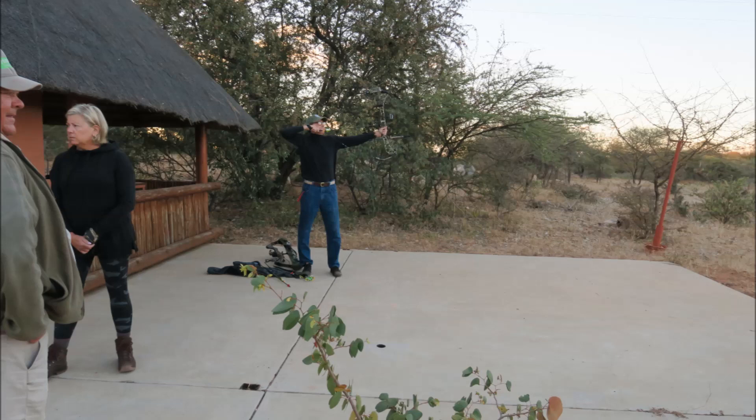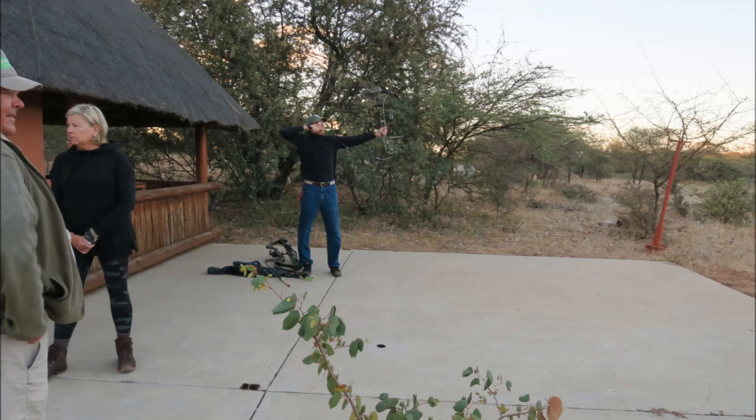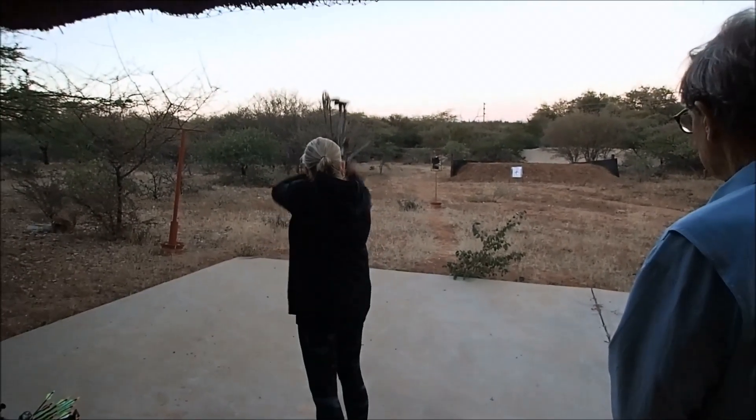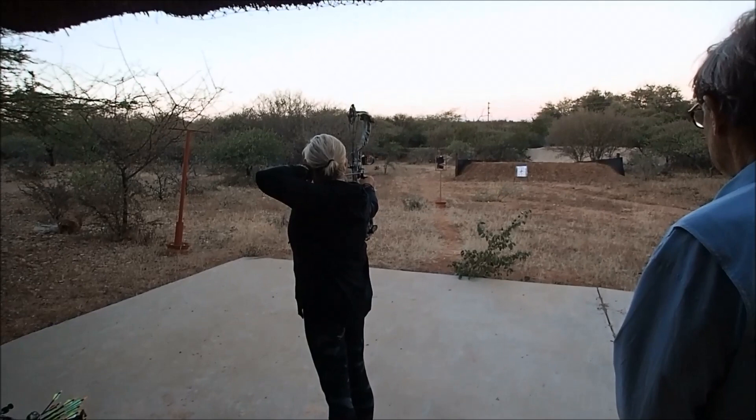Then it was on to the archery range, where we made sure that our bows were tuned up properly. Here you can see Aunt Sally showing good form — she's got a straight line from her arrow to her elbow, and she's got her bow dialed in as she hits the target.